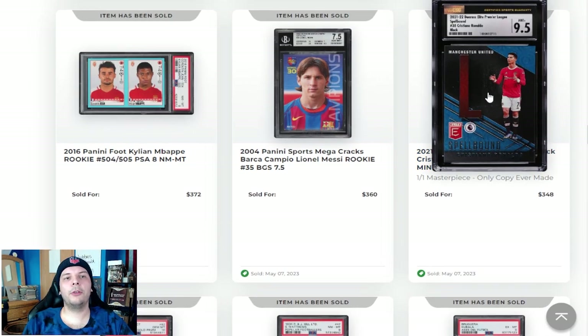There's a one-of-one Spellbound Cristiano Ronaldo. Basically this has every letter from his name and you can put them all together. So that one-of-one going for $350. When you say Ronaldo one-of-one going for $350, that seems pretty low. But obviously if you're going to buy that, you have to do the task of putting together the whole name, which could be really difficult if one person decides to hold or just doesn't even know what they have.